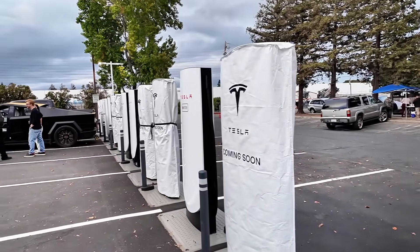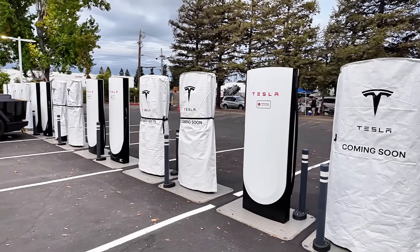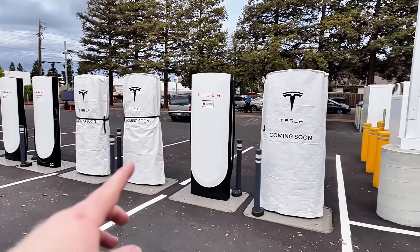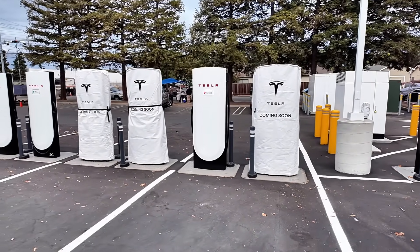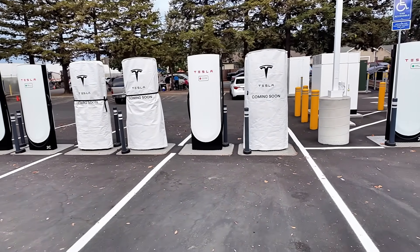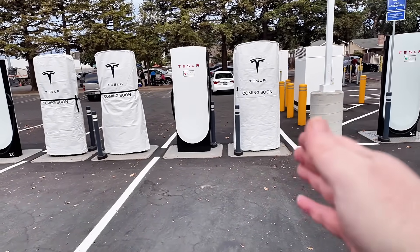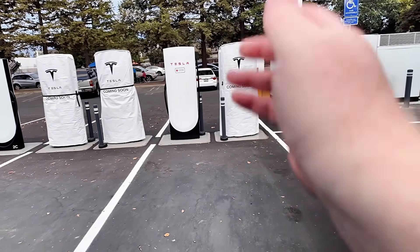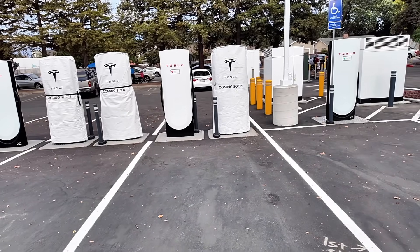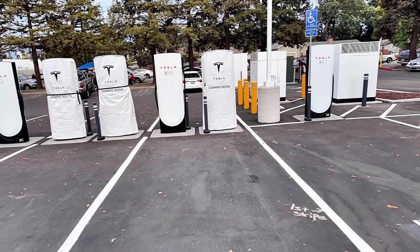The real goal here is just to get these future-proofed. The other big thing is to be able to use all the different vehicles that will need to plug into these without taking up two spaces. One of the big things with the V3 is that you could not plug in without taking up two spots, certainly with my Lightning. With these, this will be a game changer for all those vehicles whose charge port location is not in the ideal spot.